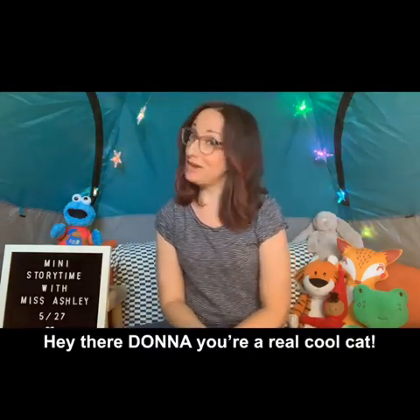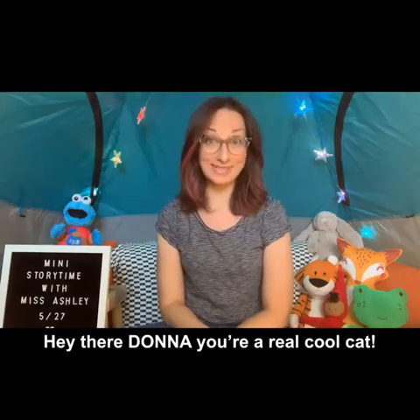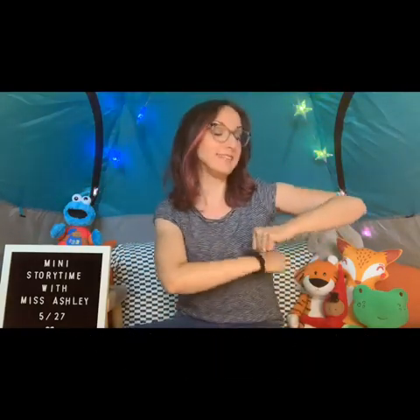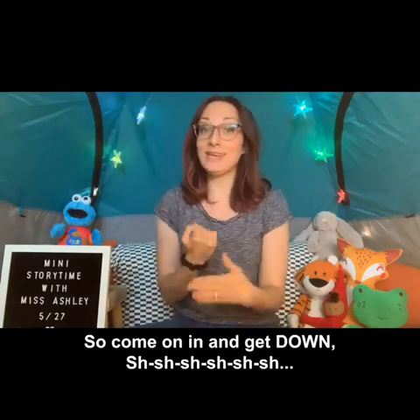You know who else is a real cool cat? Miss Donna, the children's librarian from the Buena Vista branch. So let's put her name in this time — you ready? Hey there Donna, you're a real cool cat, you got a lot of this and you got a lot of that, so come on in and get down.